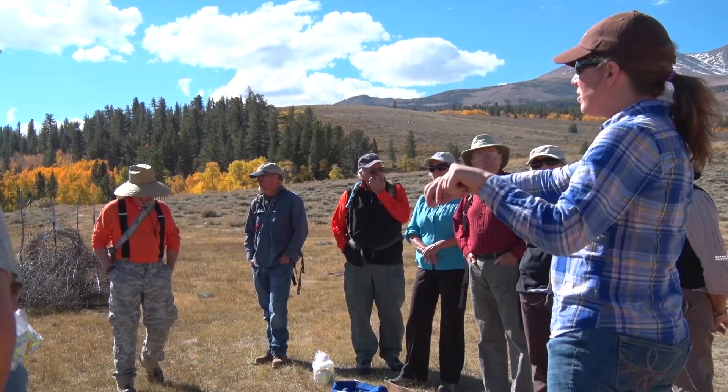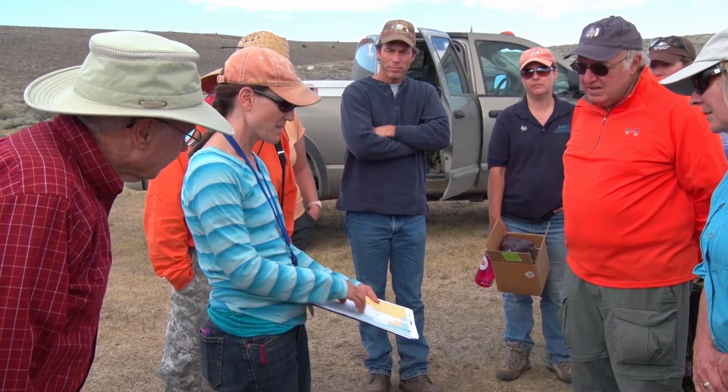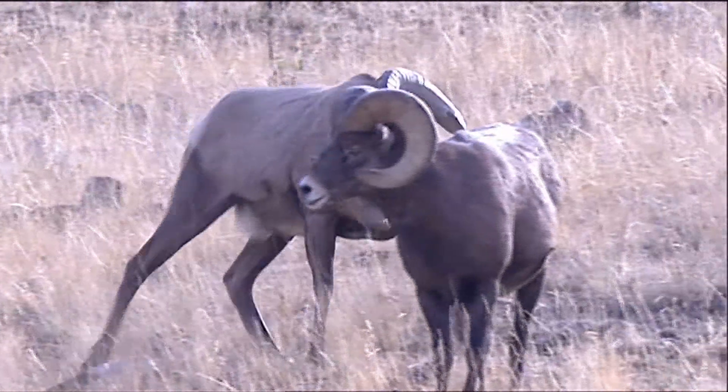About two years ago, the landowner approached us and asked us to help him understand what some of the conservation tools were available to him to help preserve his working ranch. We're doing fence tagging, we're going to be monitoring for sage-grouse, we've also got some GIS already on the location of the sage-grouse, and of course we'll find out more about the bighorn sheep and how they come through here.